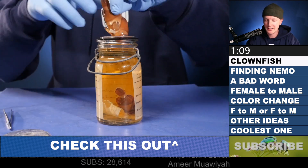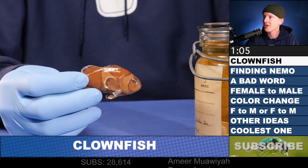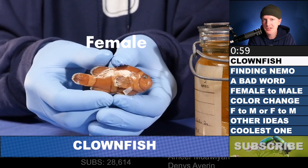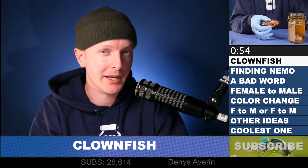All right, check it out. Inside this jar is — boom — this here is a clownfish. You may be familiar with one of these. They're those kind of orange and white tropical fish. I'm pretty sure that this one is a female because it's pretty large. But here's the thing: it wasn't always a female.